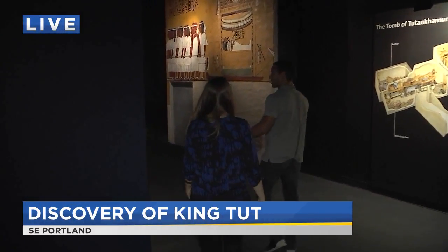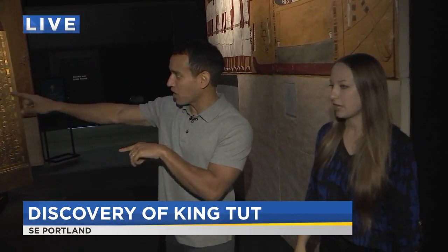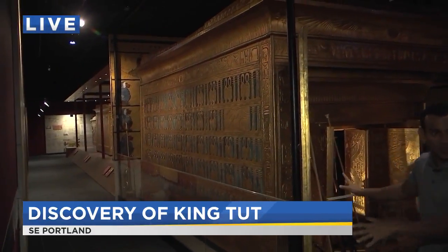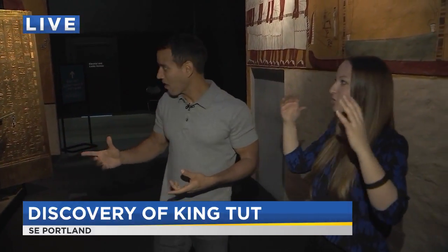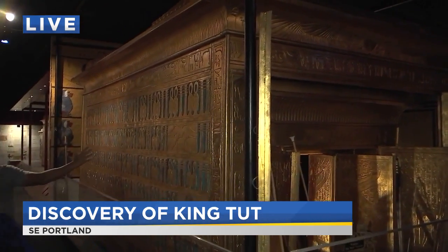Now this is something I find fascinating. So when he entered the burial chamber, which we saw in that first scene, this giant box is initially what he found. Yes, and this box pretty much took up the entire room that you saw. It's a really big shrine.